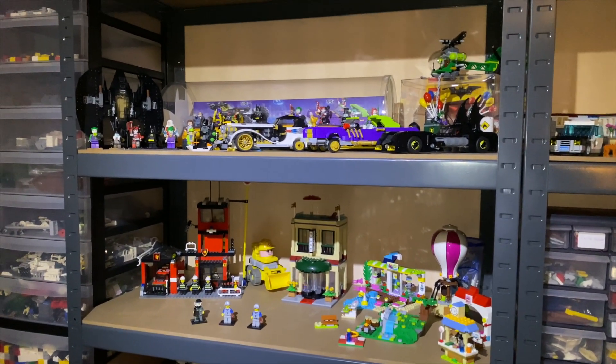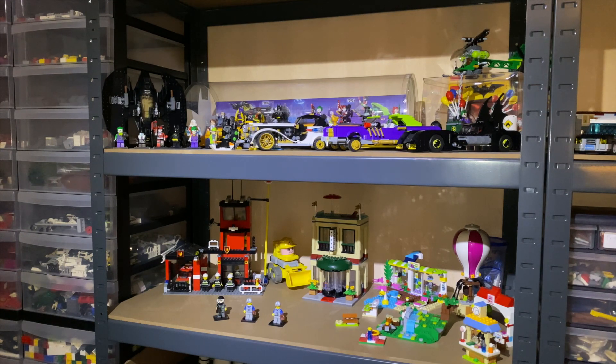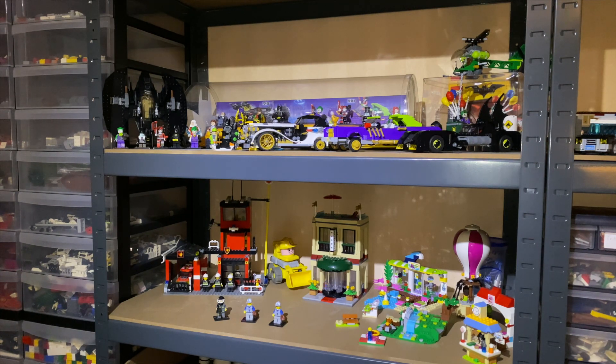The top shelf over here I actually made some changes to — I added in two new sets and redid the positioning of the LEGO minifigures. But that was really everything that I did over here. So let's move to what's on my desk.